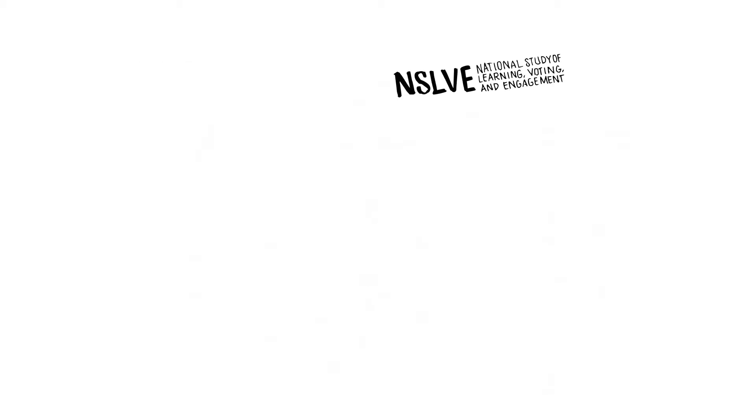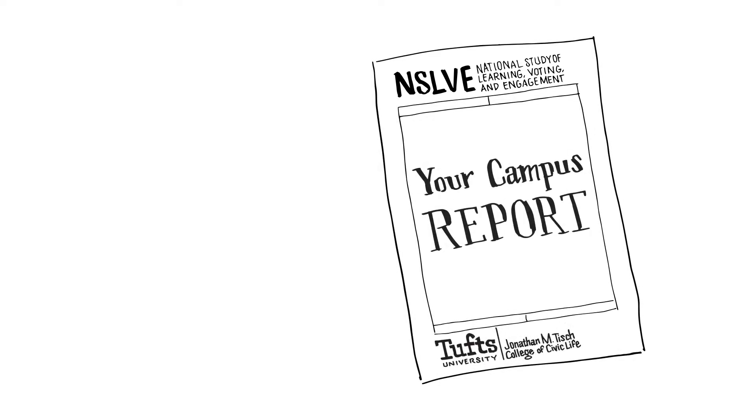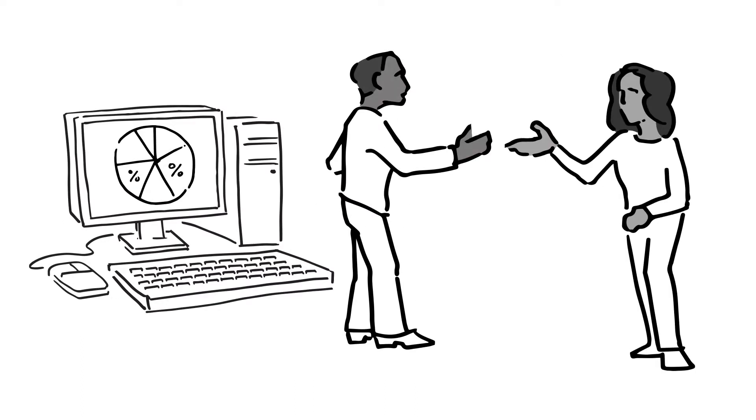NSOLV also protects the privacy of its member institutions. To prevent unauthorized disclosure of data, NSOLV provides the campus report only to designated report recipients. Some campuses choose to share their data with other people and groups on campus, or with the media, or publish their reports online. But that's up to campus administrators to decide.